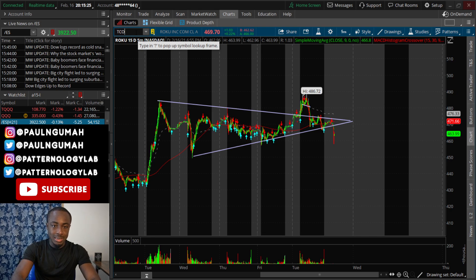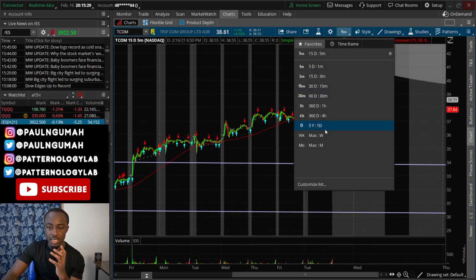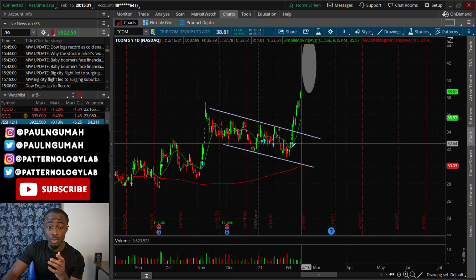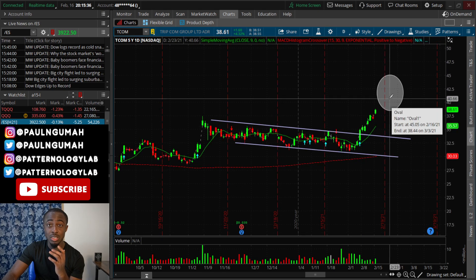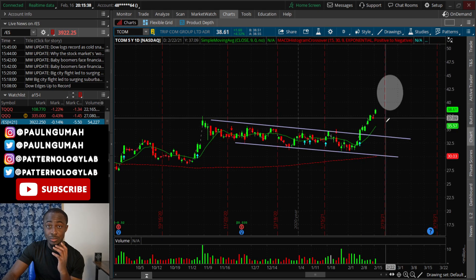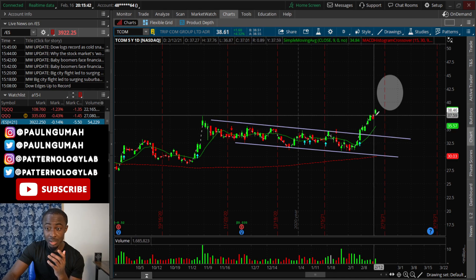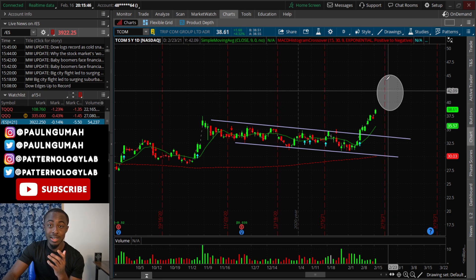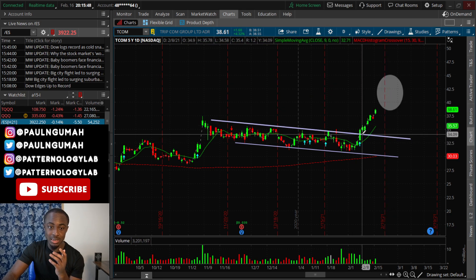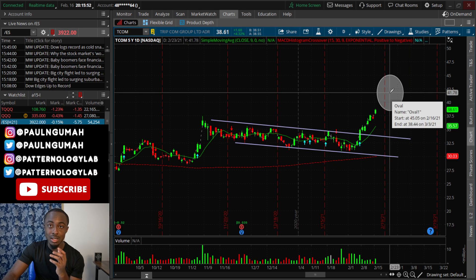The next stock is TCOM. For those of you who have been subscribing to the channel, I made a specific video about TCOM showing this flag, with a price target of $40. For anyone still holding, this one is long for me. I'm not getting rid of my TCOM until it gets into that target area. The same thing applies for BNGO.